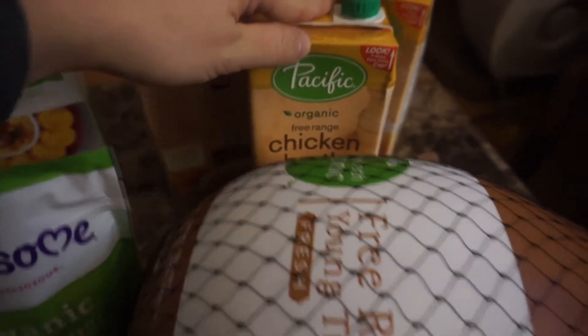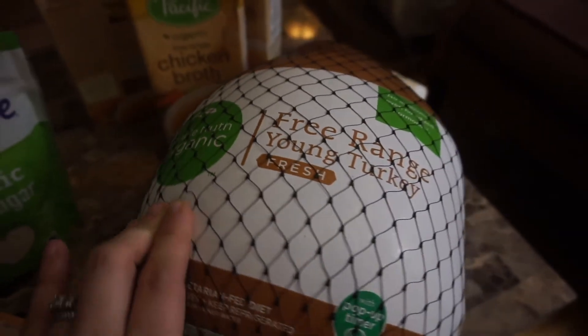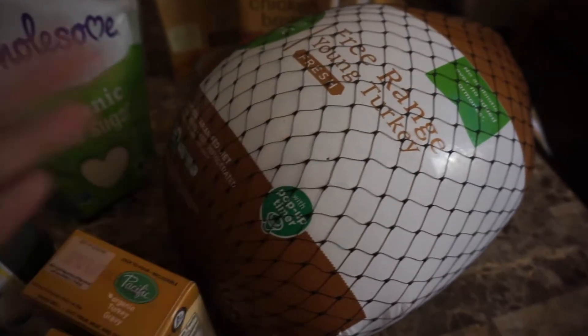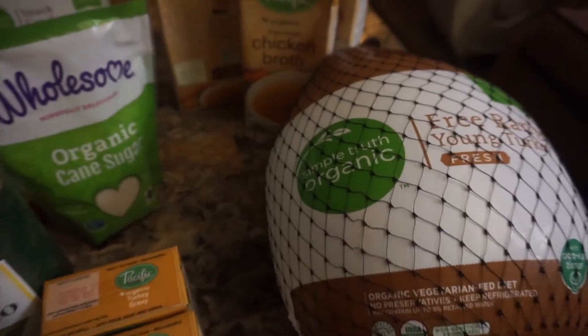I am so excited about this — I got a Simple Truth organic free-range young turkey, and this guy is a big one. It was one of the biggest ones they had — 15 pounds. It was relatively inexpensive for a free-range organic turkey, so I thought that was great and I'm really excited that we got it.